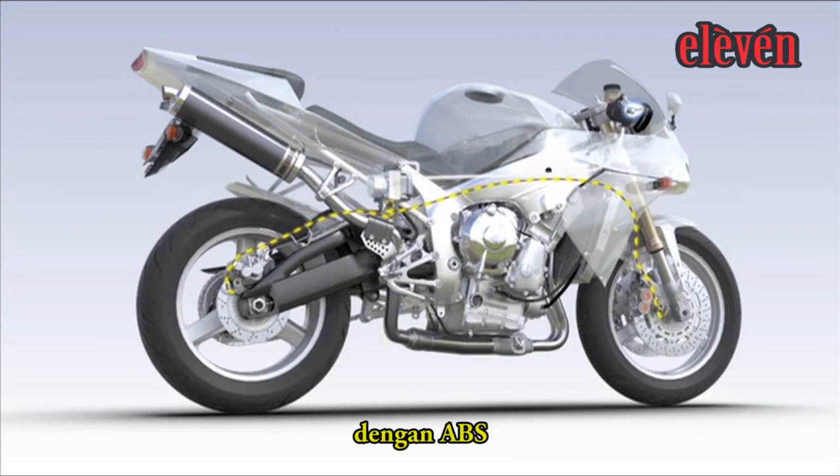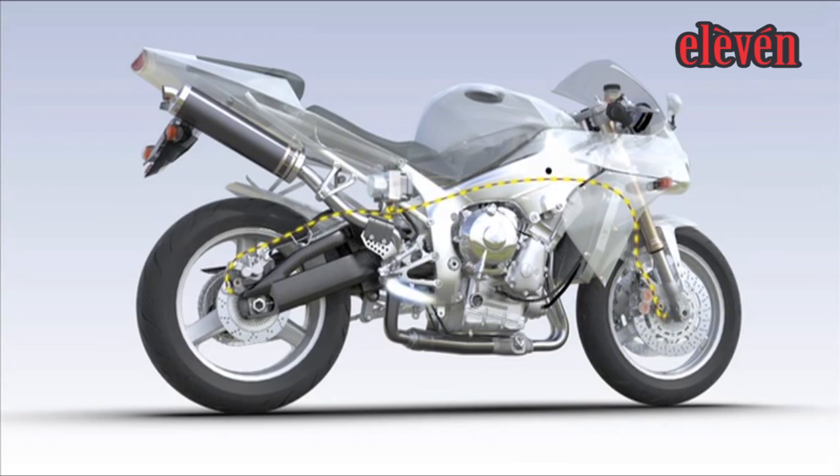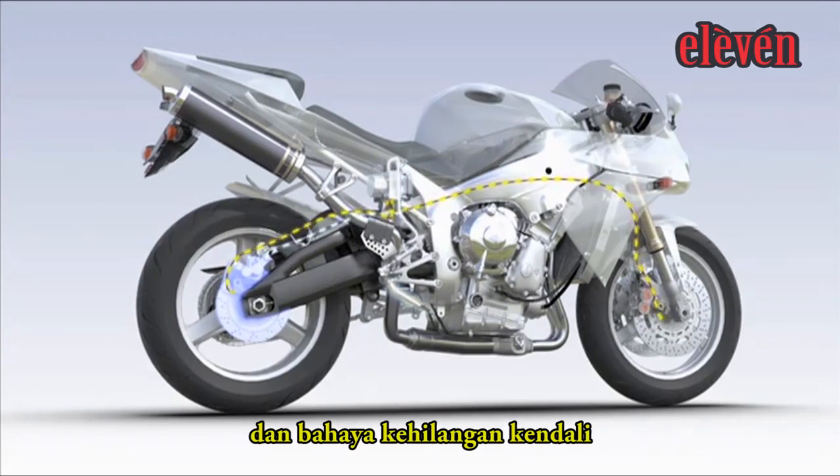With ABS, when the wheel speed sensors fitted to the front and rear wheels detect locking, the computer unit controls braking power individually to prevent wheel lock and a dangerous loss of stability.